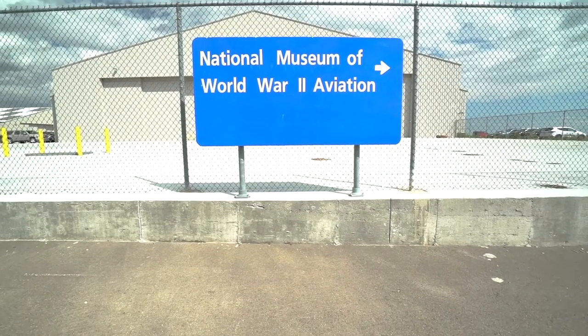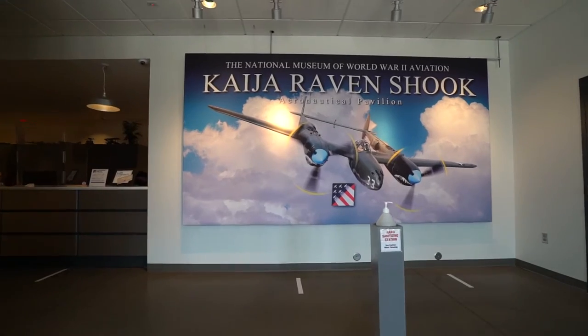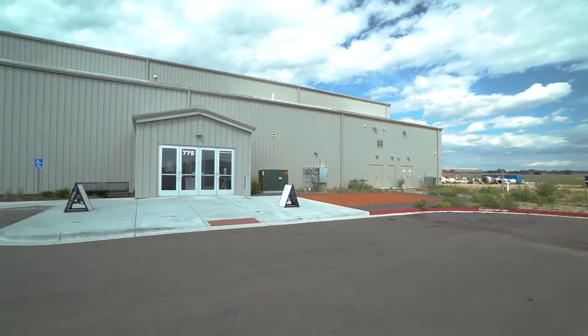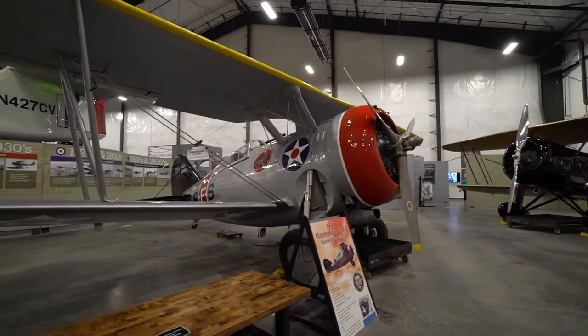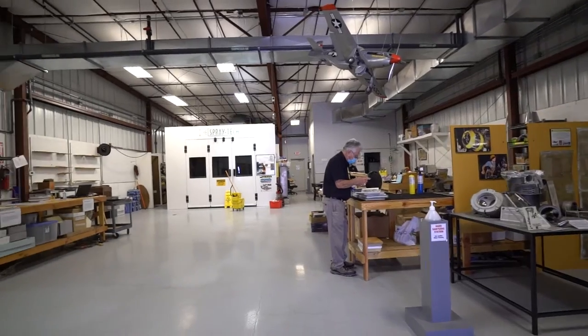If you're looking for something to do with the family, the National Museum of World War II Aviation is a great museum to visit. It opened in 2012 and is located on the northwest side of the Colorado Springs Airport. Exhibits can be enjoyed with a self-guided tour, and as an additional bonus, you can tour the Westpac Restoration Facility.